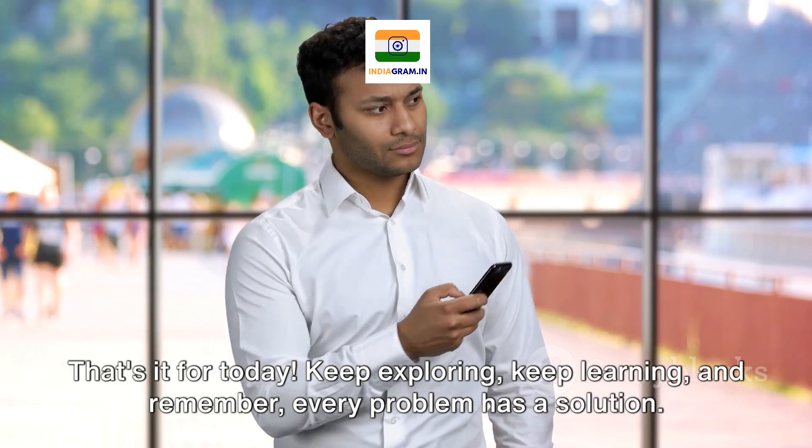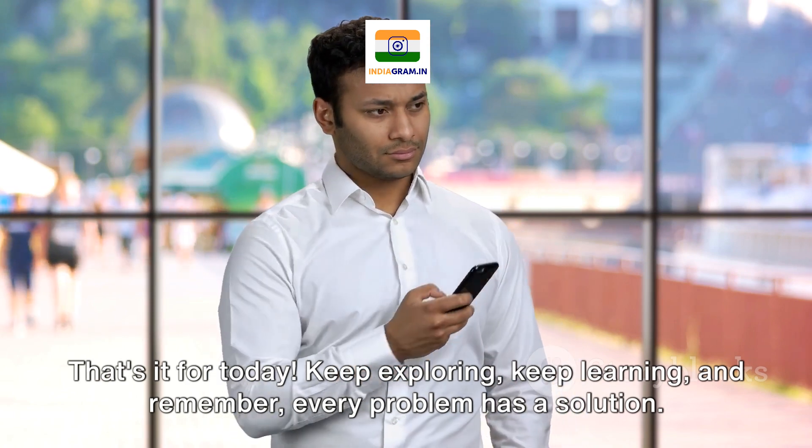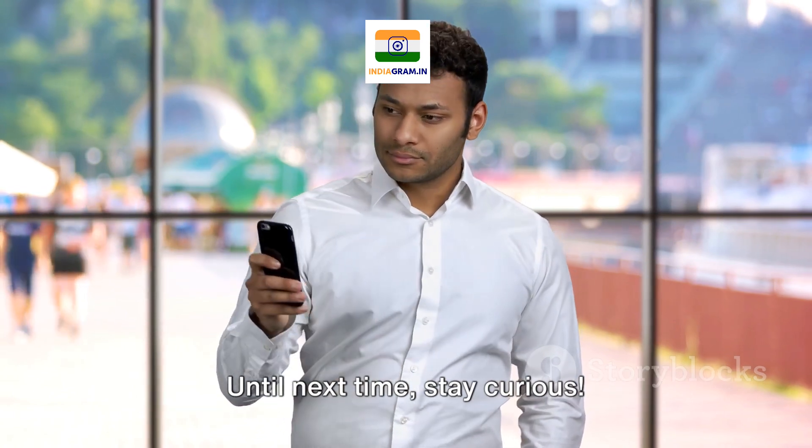Keep exploring, keep learning, and remember, every problem has a solution. Until next time, stay curious.